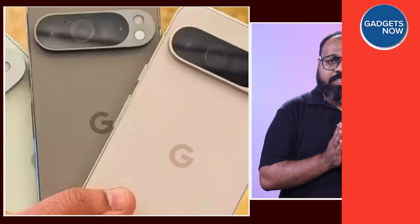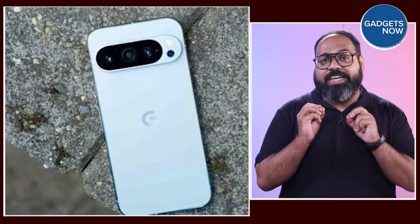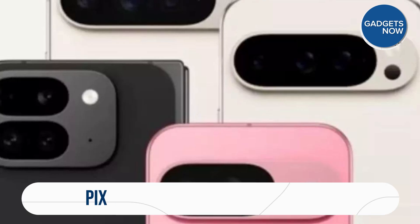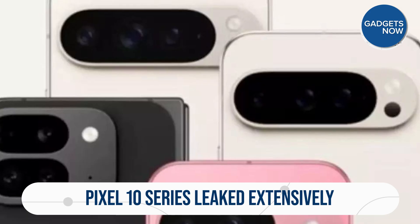August 20 is going to be a big day for Google as the company will unveil the Pixel 10 series of smartphones. With the phone launch just two weeks away, the company has already provided a glimpse of what we can expect. Add to that the numerous leaks and rumours that leave little to imagination — from design to the core specs, nearly everything about the new phones is out in the open.